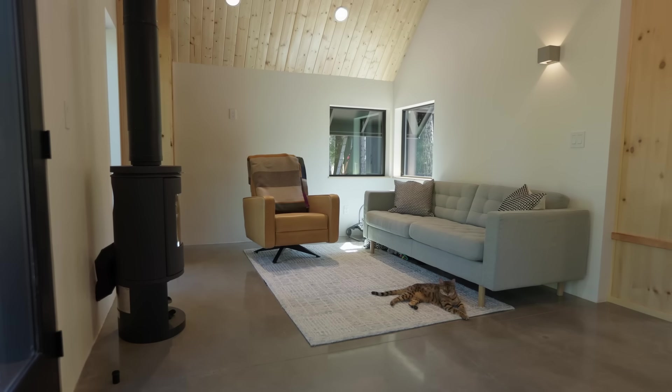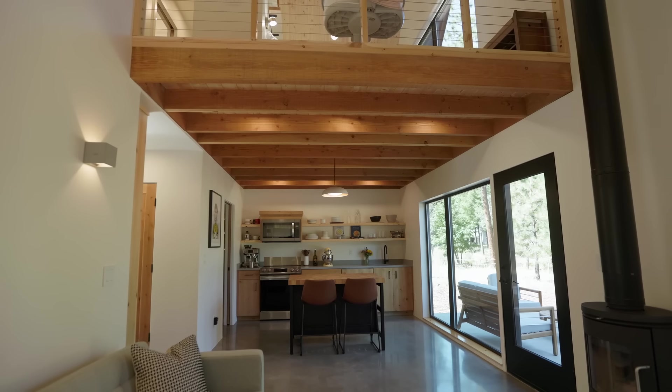One day I was just scrolling on Etsy and came across a beautiful, kind of out-of-the-box cabin plan from a company called Hear About Home, and we really enjoyed it.